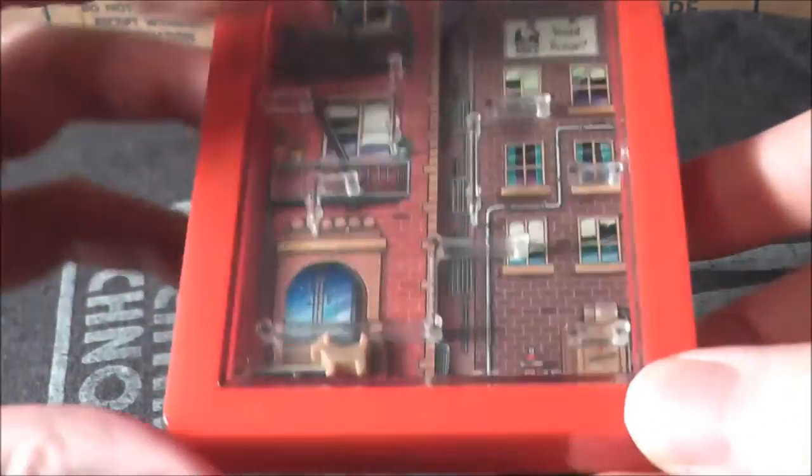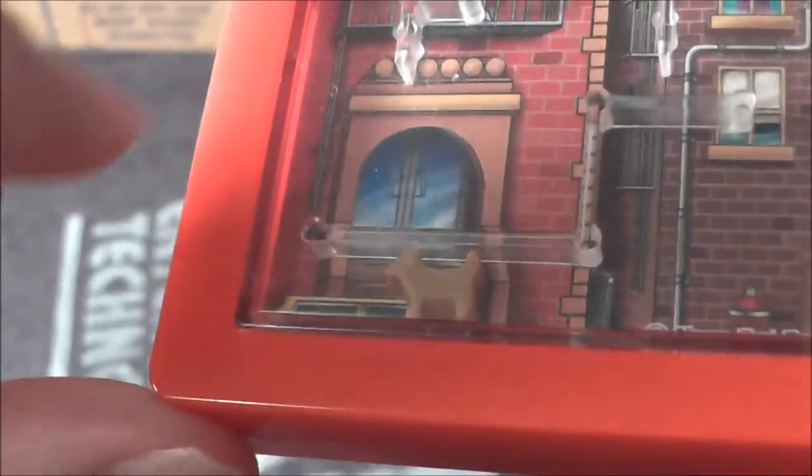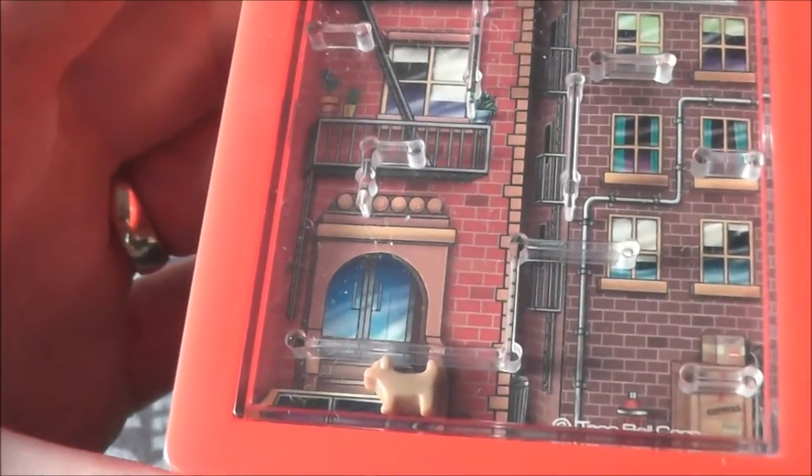This is called the Fire Escape Challenge. You can see the little chihuahua down there, though honestly he looks more like a golden retriever than a chihuahua. In the back you can see this grid — you move this little black lever, there's a magnet attached to it, and your goal is to get him all the way up the fire escape.